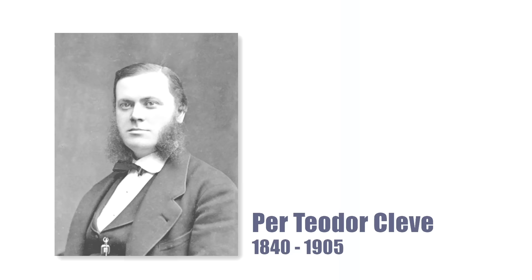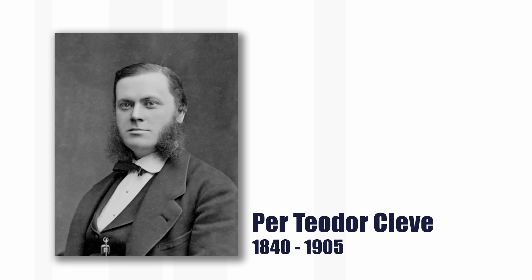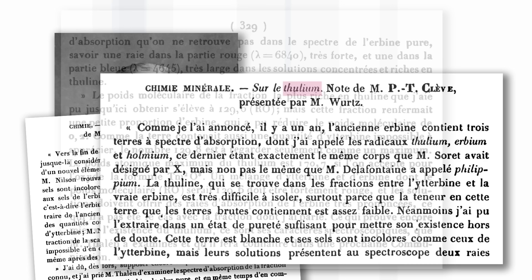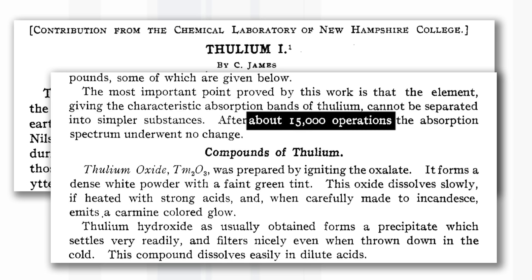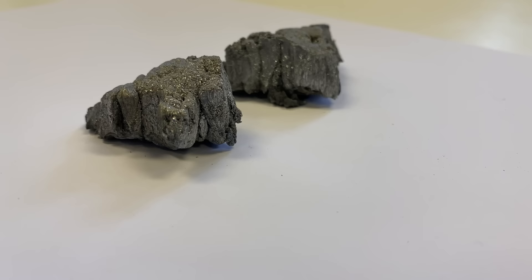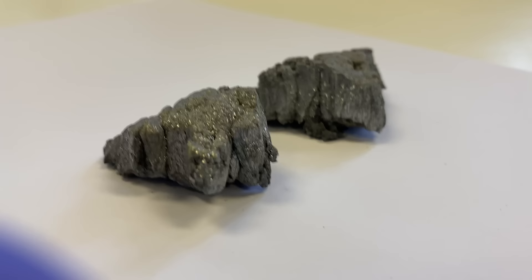Thulium was discovered in 1879 by a Swedish chemist called Cleve — I can't speak Swedish. It wasn't isolated till some time later, because purifying these elements is extremely tedious. They had to re-crystallize something not once, not twice, not a hundred times, not a thousand times, but more than ten thousand times, which shows real devotion or obsession, depending which way you think about it. But we didn't have to do that — our Thulium came through the post.